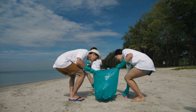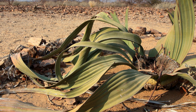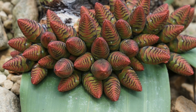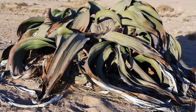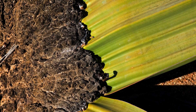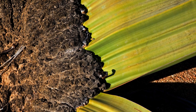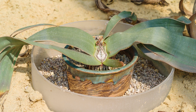Welwitschia mirabilis — the miraculous plant of the Namib Desert — is a vivid testament to the strength and extraordinary adaptability of nature. From its unique morphology and life cycle to its survival in harsh conditions, Welwitschia is a valuable lesson about life. We have also explored its importance to science and conservation, as well as the impact of human activities and its role in culture and education.